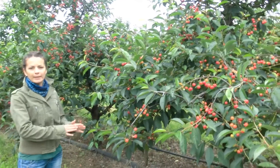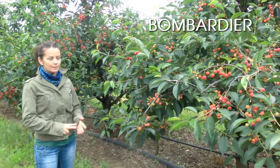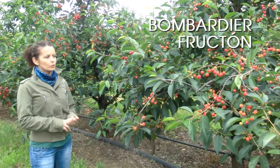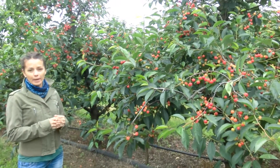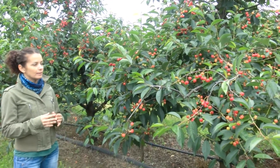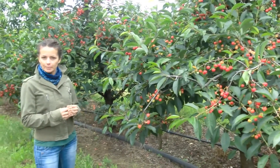We recommended Bombardier two times and Fructon also two times, both together. For Bombardier we recommended 2 liters per hectare, and Fructon 1.5 liters per hectare.